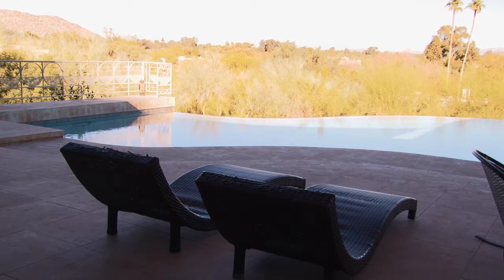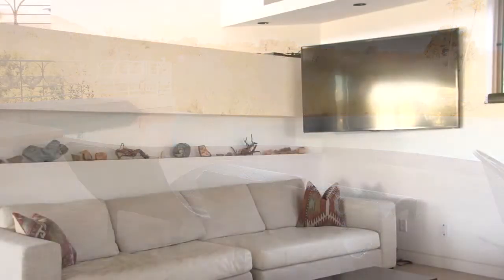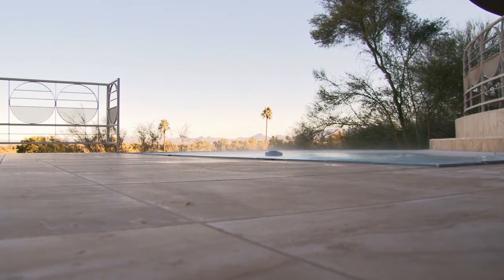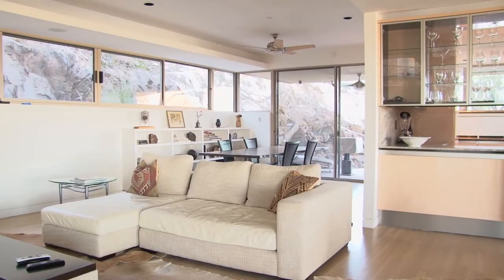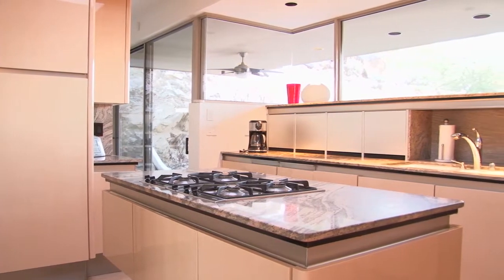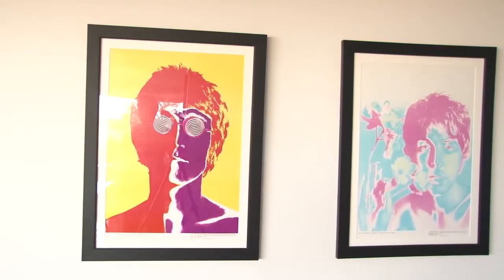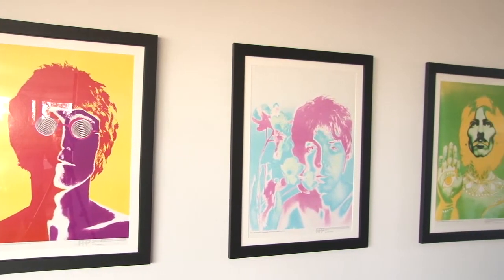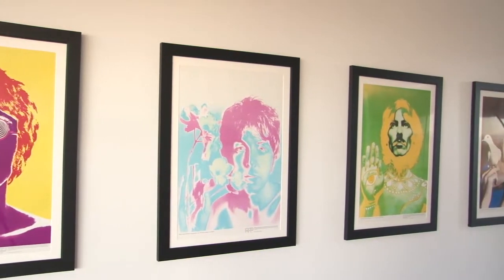Between the stunning views and one-of-a-kind art, it makes for an unforgettable stay. The real appeal is to create an experience for people. In some cases, this is a really big vacation — it might be the biggest vacation they take all year — so they really kind of expand on their budget a little bit. So no matter what team you're cheering for this coming Sunday, staying in this mountainside estate is sure to be a winner.